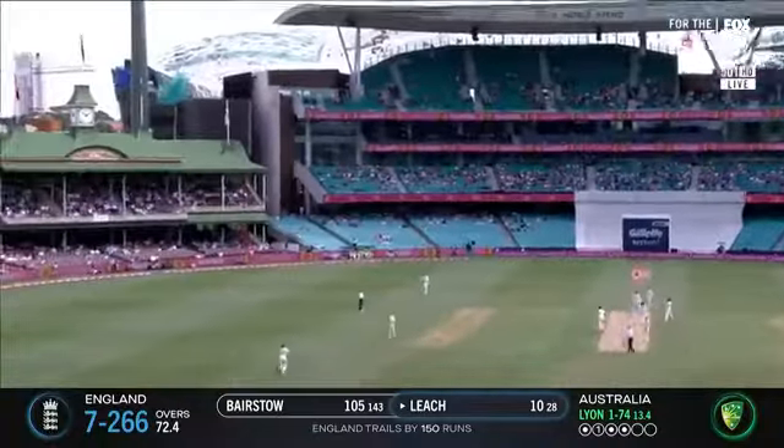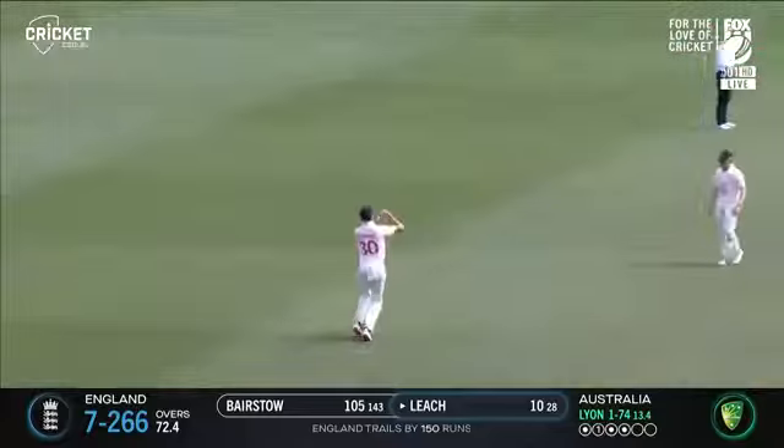If they can survive there. And it doesn't look like Leach is going to. It's the captain settles.